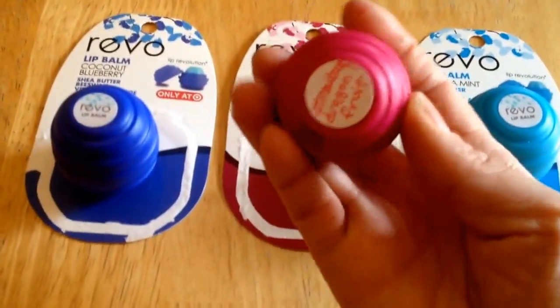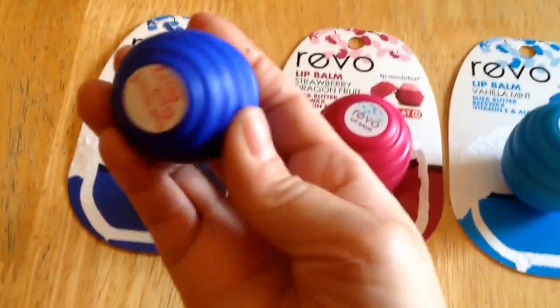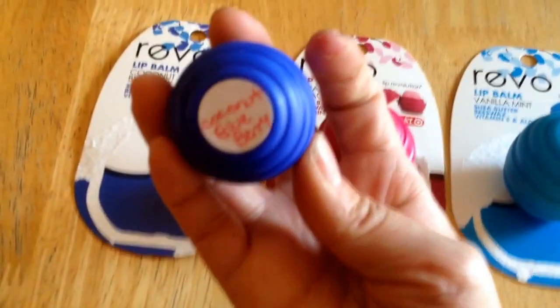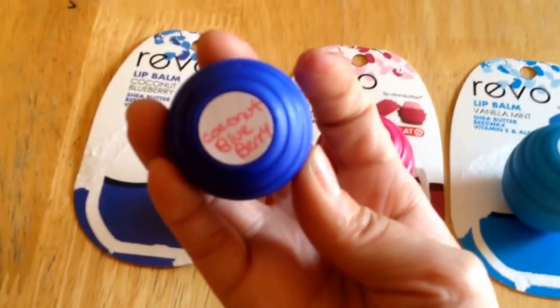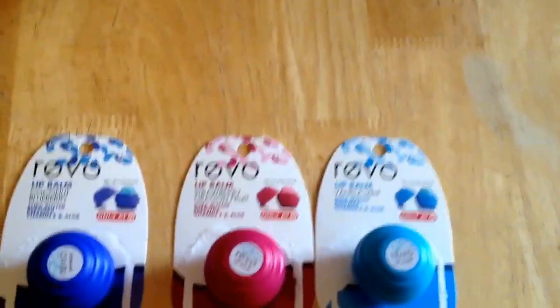So I hope this helps, and if you collect lip balm like I do, I hope that you find these Target exclusive Revo lip balms in your Target. And if you do, let me know, and also let me know if you found any additional flavors or if there were only three flavors in your Target as well.